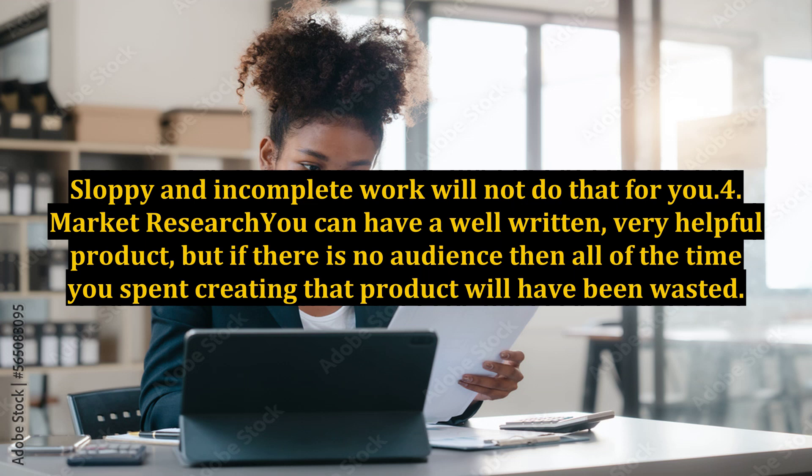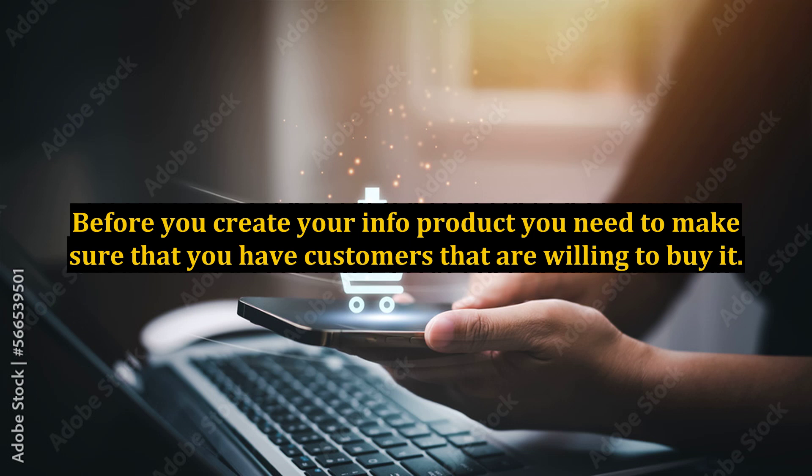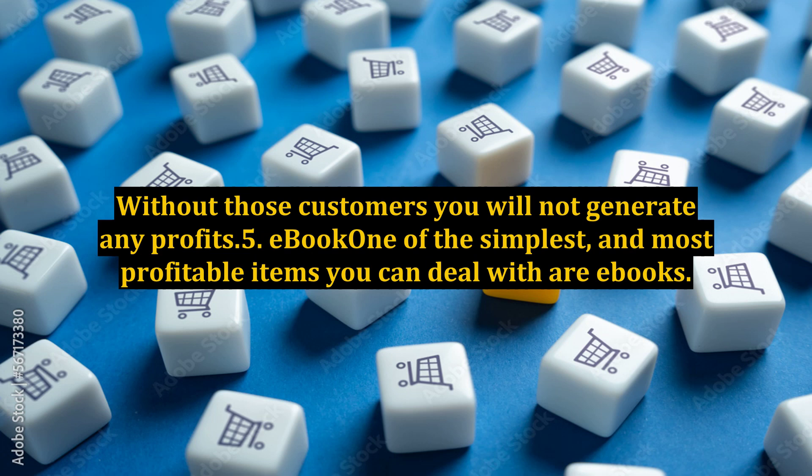4. Market research. You can have a well-written, very helpful product, but if there is no audience then all of the time you spent creating that product will have been wasted. Before you create your info product, you need to make sure that you have customers that are willing to buy it. Without those customers, you will not generate any profits.